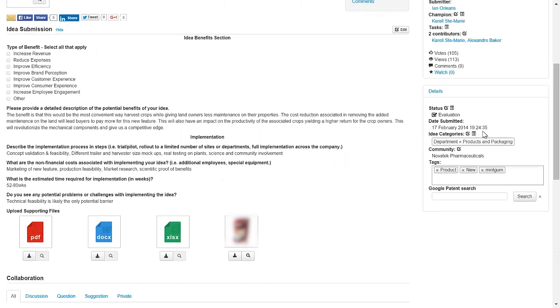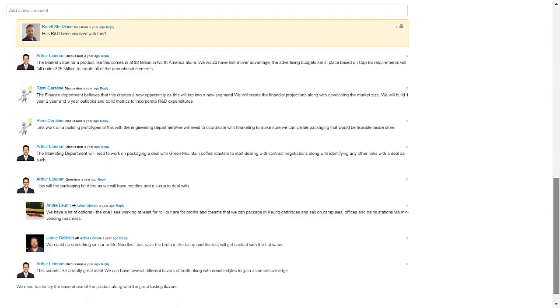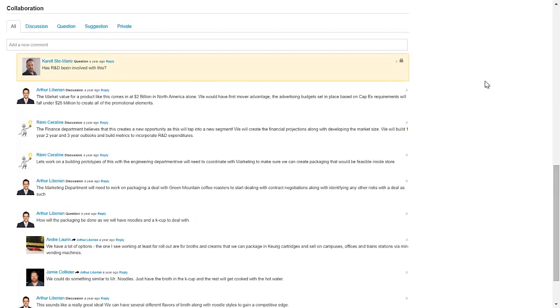We also offer a fantastic collaboration section at the bottom of the page for end users to refine their ideas and potentially make them even more robust through collaboration. We can slice and dice this further by segmenting the conversation into discussion points, suggestions, questions, and even private conversation for more confidential matters. This gives you maximum flexibility and zero restraints.